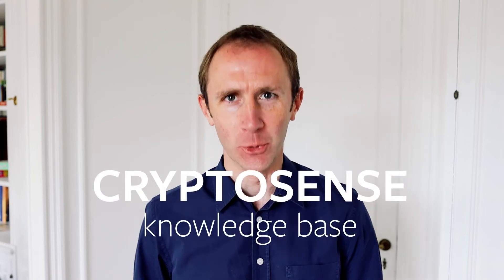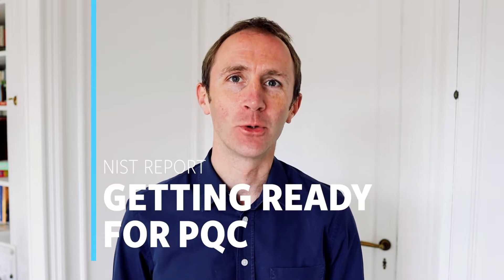Hello, I'm Graham Steele, CEO and founder of CryptoSense, and today I'm going to talk about NIST's new report, Getting Ready for Post-Quantum Cryptography.